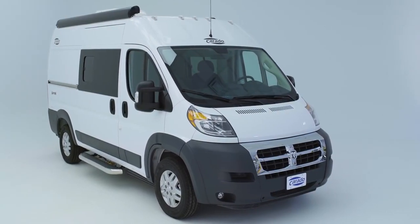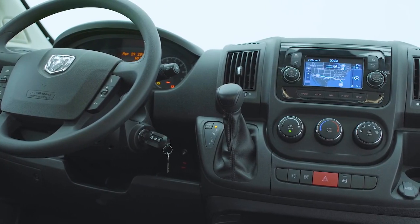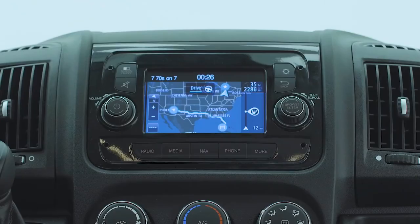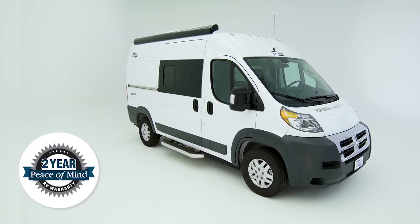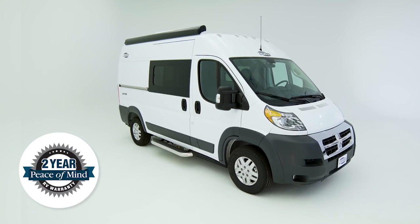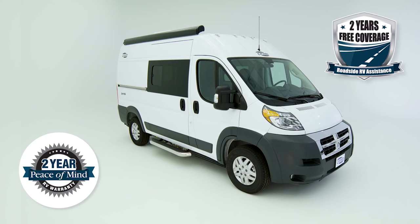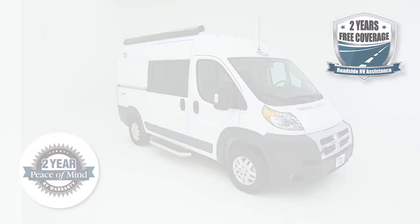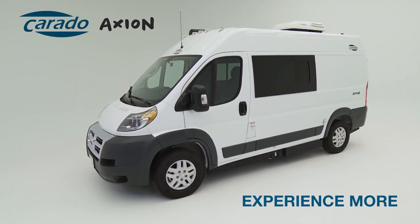The Axion is the vehicle to just get in and go. So get yourself in the driver's seat, punch in your destination, and hit the road in confidence knowing that your Axion is covered for two years or 24,000 miles, plus a two-year roadside assistance program that will give you all the peace of mind you'll ever need. Experience the comfort and ease of driving the Corrado Axion — your dream lifestyle awaits.